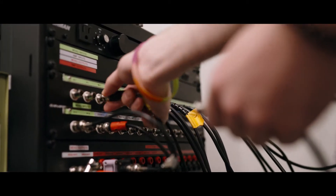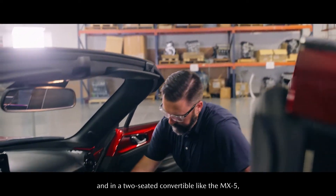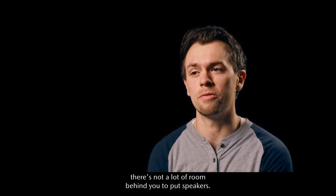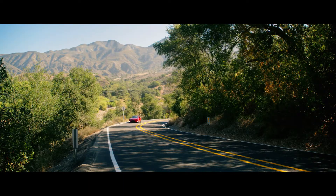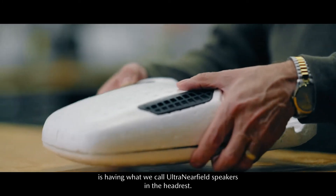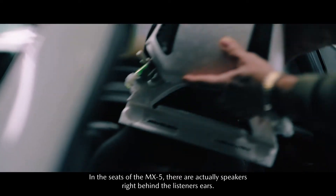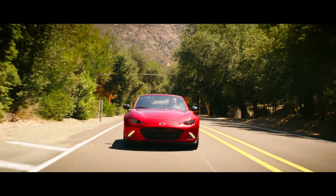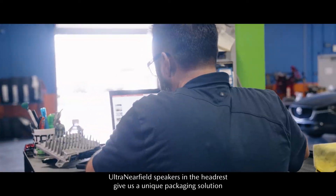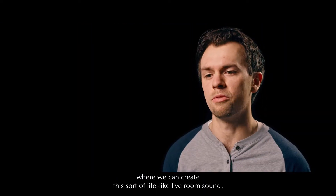Another big challenge is packaging speakers. In a two-seated convertible like the MX-5, there's not a lot of room behind you to put speakers. The solution we came up with is having what we call ultra-nearfield speakers in the headrest. In the seats of the MX-5, there are actually speakers right behind the listeners' ears. These ultra-nearfield speakers in the headrest give us a unique packaging solution where we can create this sort of lifelike live room sound.